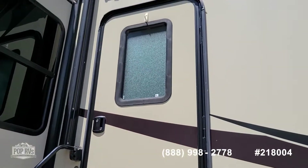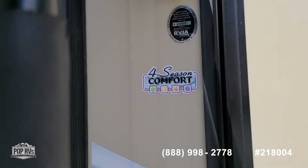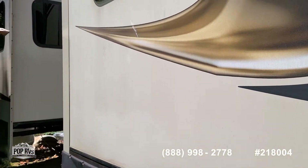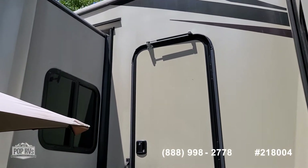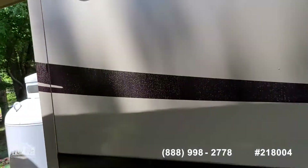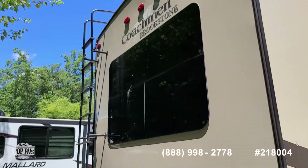A nice thing about this one is it has two doors. We have this door that opens up to the kitchen. By the way, this is a Four Seasons camper with five slide-outs. Here's the second door — this one opens up into the living area. It does have the rooftop ladder.